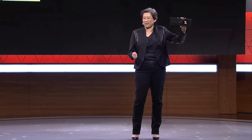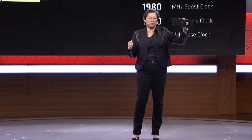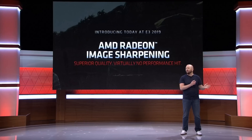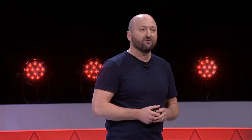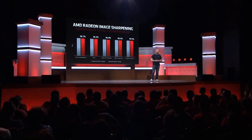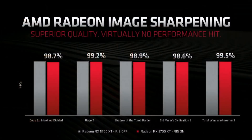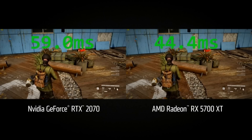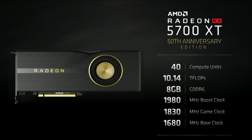AMD also introduced a suite of new developer tools for better fidelity in gaming. One of them is called FidelityFX, which adds extra detail in gameplay and apparently will not impact performance at all. Another is called Image Sharpening — pretty much the same as FidelityFX, just a little less accurate since it wasn't coded directly into the game, but it enhances the image without impacting performance too much. For eSports, they introduced Radeon Anti-Lag, a click-to-response latency reducer that reduces latency by up to 30% compared to the RTX 2070.